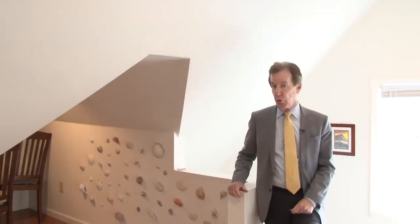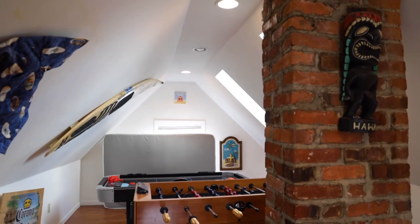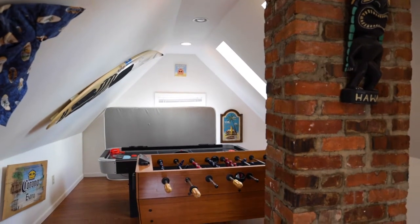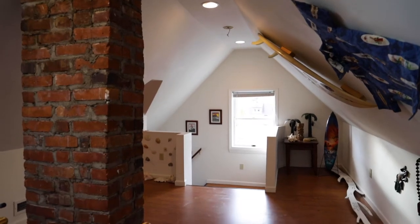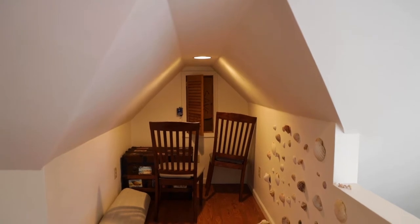And on the third floor, there's loft space. They use this as a game room — you can see there's a foosball table — and there are skylights and a little study area over here in the corner. Or it could be a fifth bedroom.